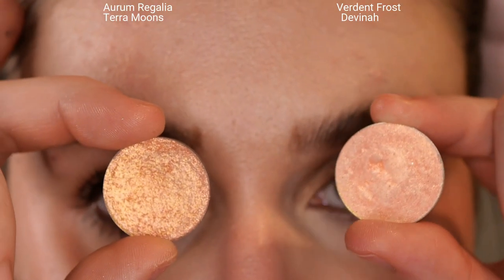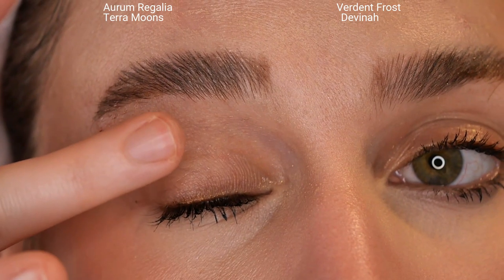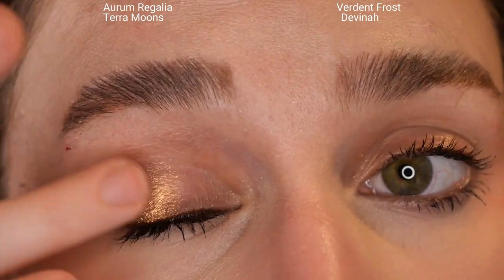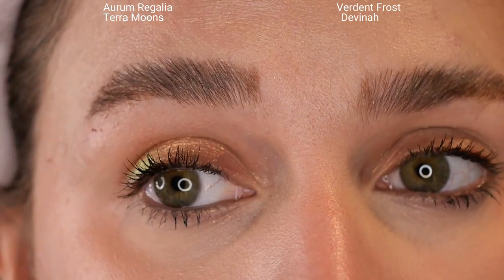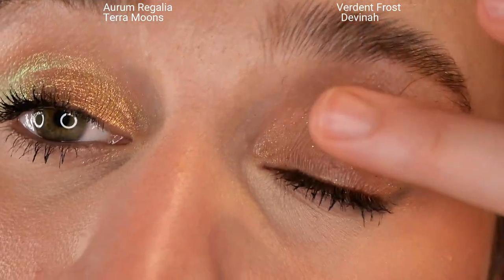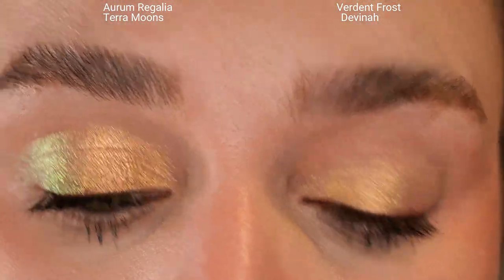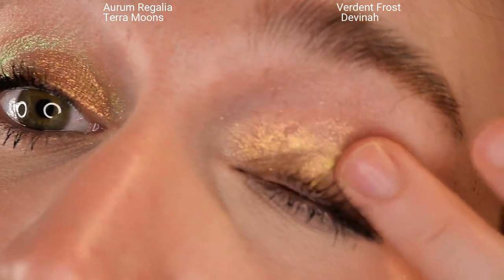I recorded which was which so I'd know when editing, but I left it in the video because I think it's a terrifying image to open with. On the left side of the screen is Aurum Regalia and on the right side is Verdant Frost. I noticed I had to pick up a lot less product with Aurum Regalia to get an even layer. With Verdant Frost it's almost like it's harder pressed in the pan — I had to swirl my finger a few times to get the same amount of product.